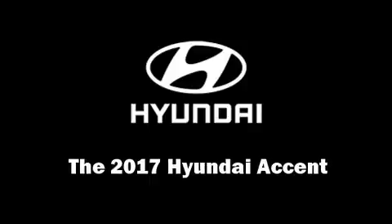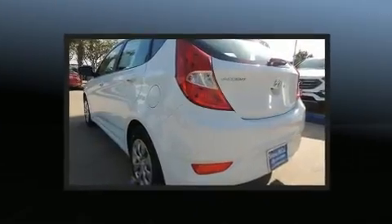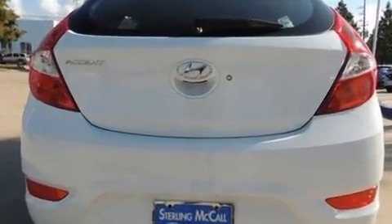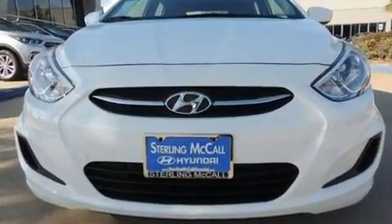Get excited about the 2017 Hyundai Accent. This four-door, five-passenger hatchback will allow you to take command of the road with confidence. It features an automatic transmission, front-wheel drive, and an efficient four-cylinder engine.